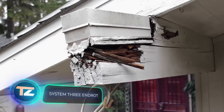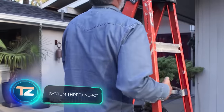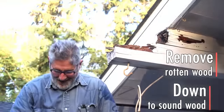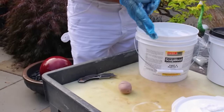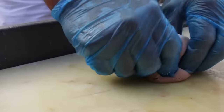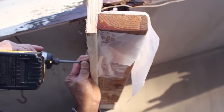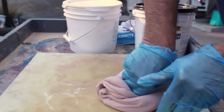Why replace something when you can bring it back to life? System 3 has the answer with its End Rot system. The starter kit comes at just $50 and works wonders in extending the life of windows or doors damaged by weather, sun, insects, and rot. When others might throw in the towel, those in the know turn to End Rot for a bold restoration.